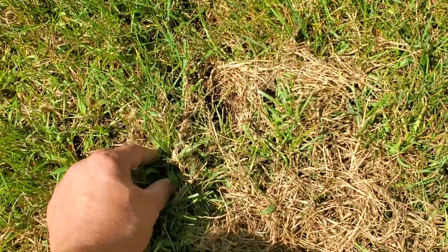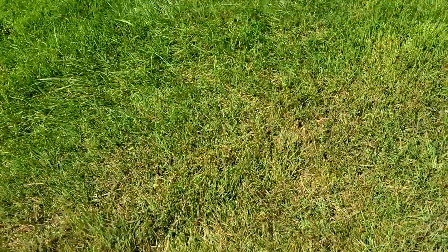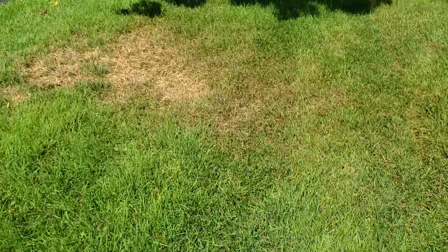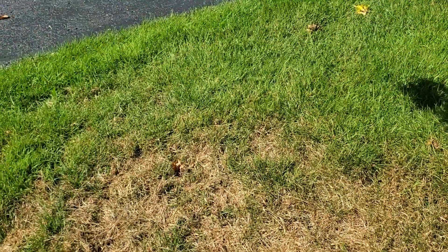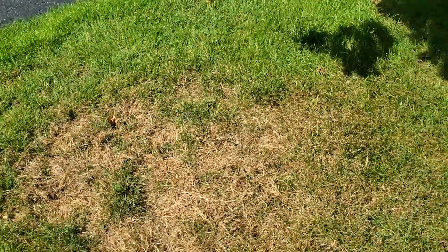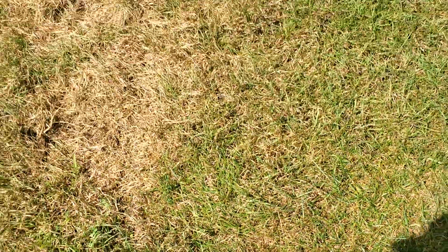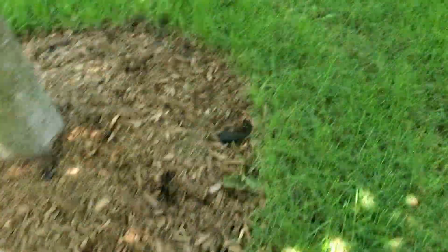There's also crabgrass here so that's got to be removed or sprayed down. There's another spot here — I didn't detect any chinchbugs here, just there's a lot of clovers, and this is what happened when I sprayed it with Kill-X. I think the clovers might have taken the grass with it.